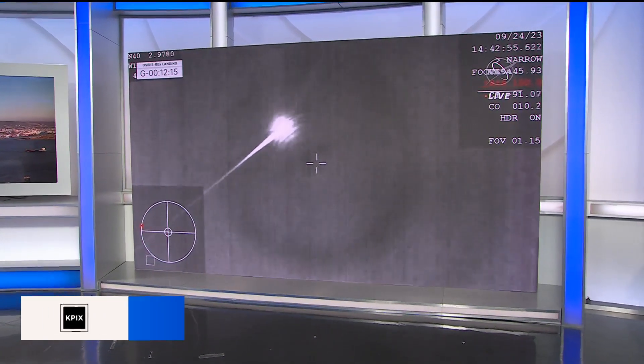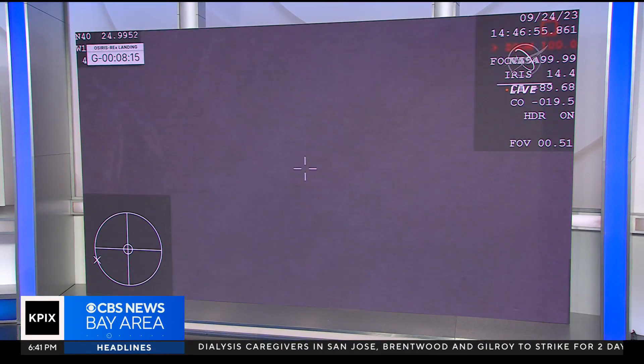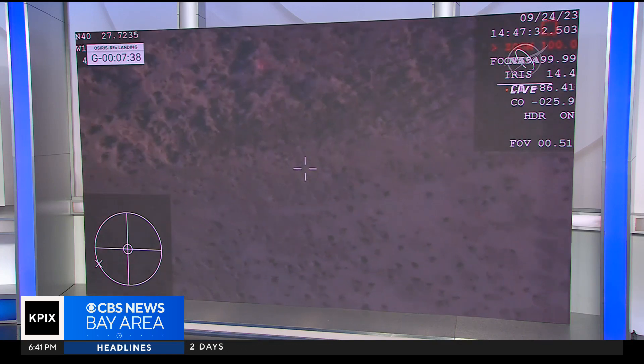A nail-biting return of a cup full of asteroid unfolded over the Utah desert today. It was the latest stop for a seven-year mission to try to find out where it all began. First though, it had to land.